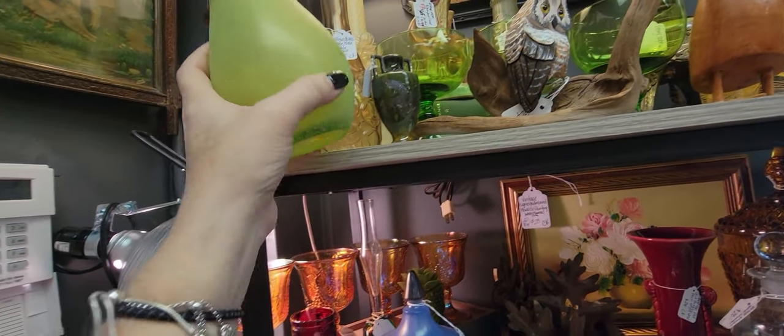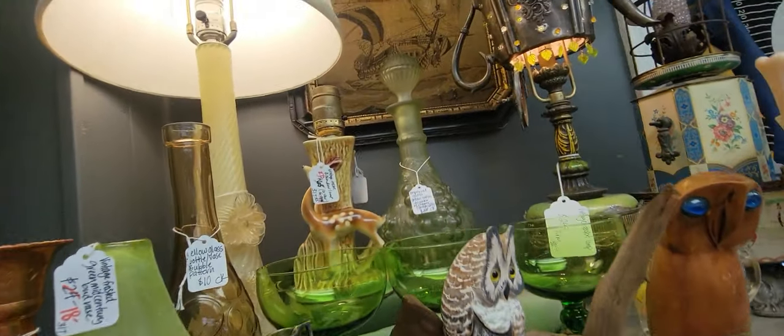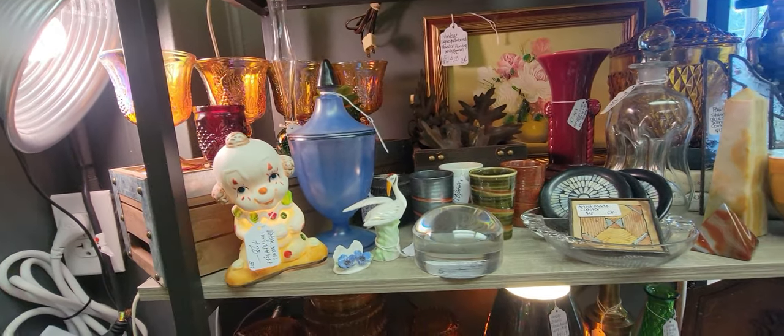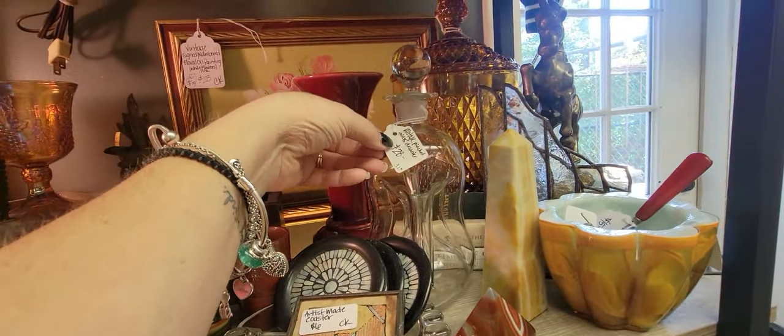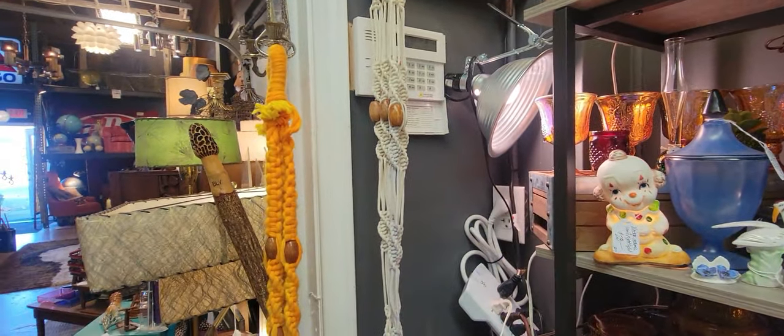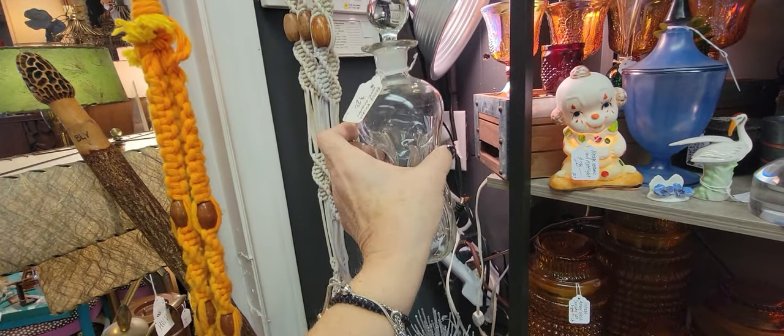This is different too — it's $18 and it's got a sugared finish to it. There's a little deer lamp back there for $50 — I have one I need to be selling very soon. There's a clown lamp. Oh, this is cool — I think one of us has sold this before: this pinched decanter. I think it's so cool, it's $28.